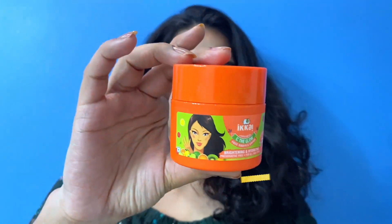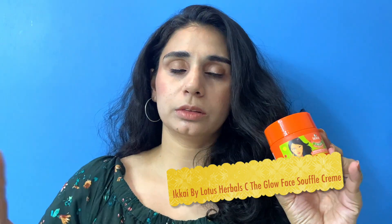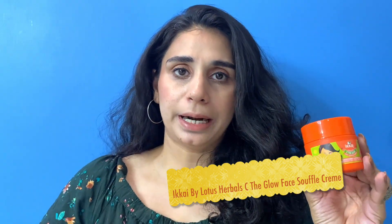Today I got a sale on the Ikai Beauty website. Ikai is a Lotus Herbals brand, and it is all organic and clean.